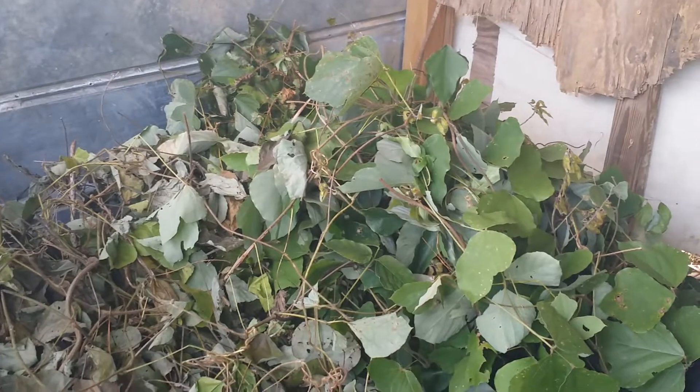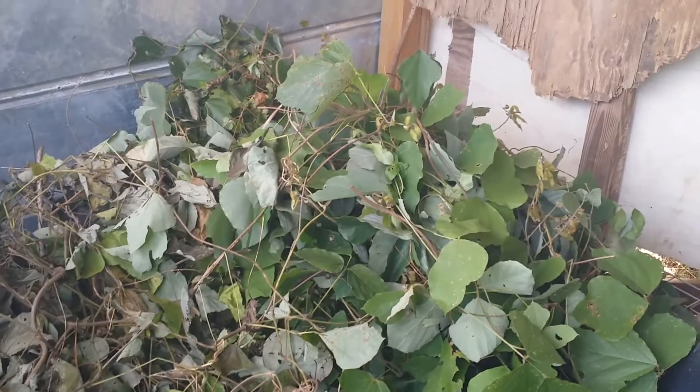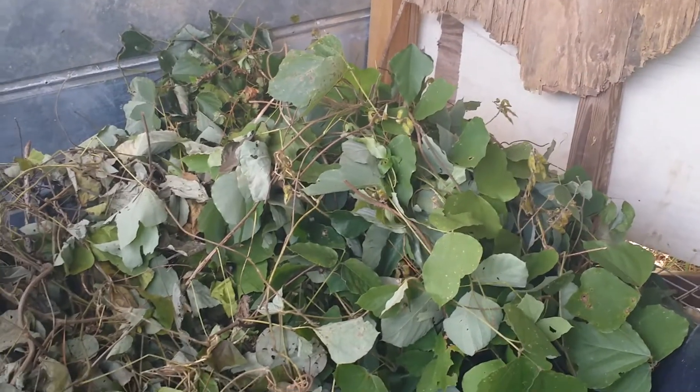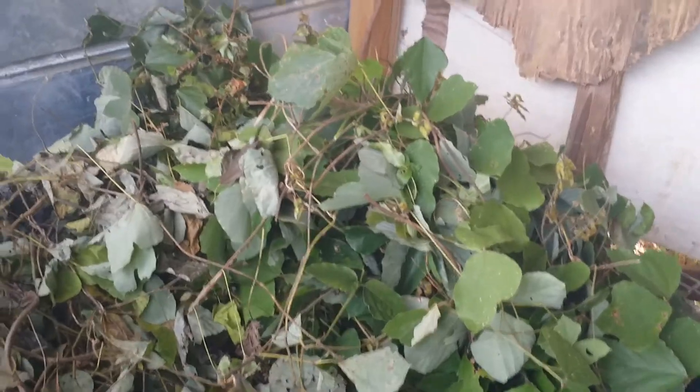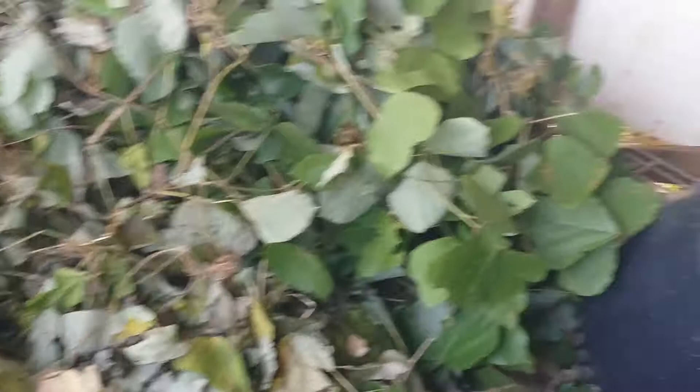It's a very high protein source and they really enjoy the leaves. This is set up — we've got some metal grates here, and we've got them sitting on top of bricks.